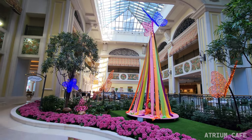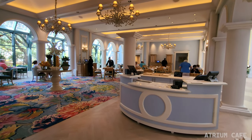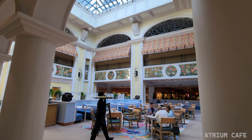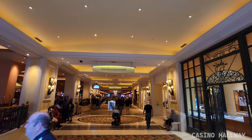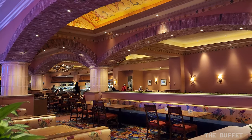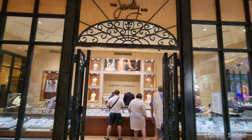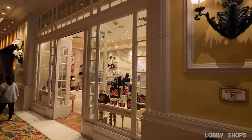This lobby also has the Atrium Cafe. And right off the lobby, you'll find the hallway to the casino, which is where you'll find the buffet. You'll also find a few shops with jewelry and purses and the entrance to the hotel elevators.